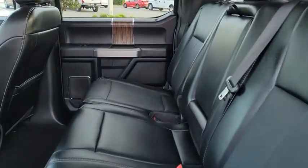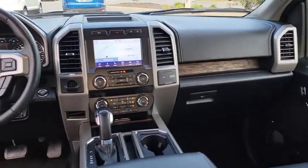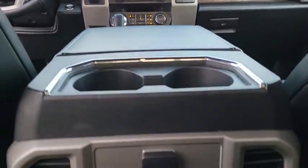Lane departure warning, leather-wrapped steering wheel, Bluetooth, power steering, adjustable steering wheel, auto-dimming rear view mirror, floor mat, cruise control, keyless start, aluminum wheels.